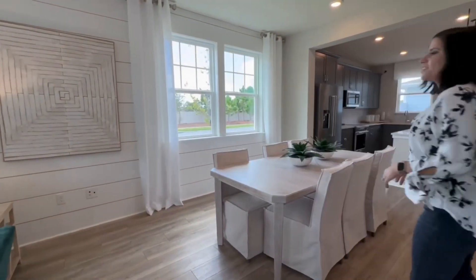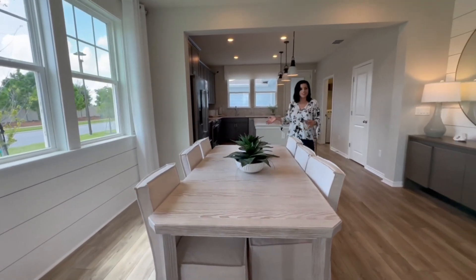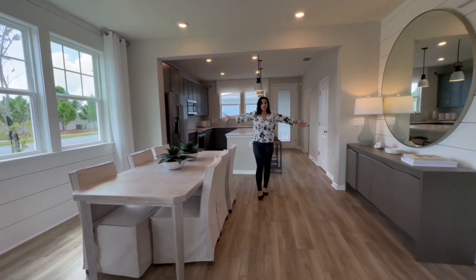Then we have this fabulous little dining area. Plenty of space for a large table — this one's holding six chairs, and there's actually even more room if you needed a bigger table. So lots of space down here as well, and it's very wide and spacious all over.